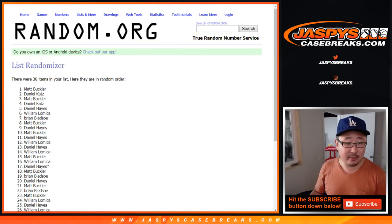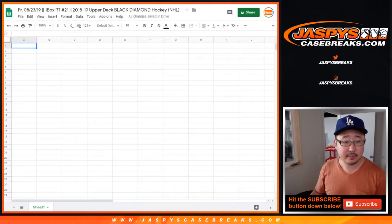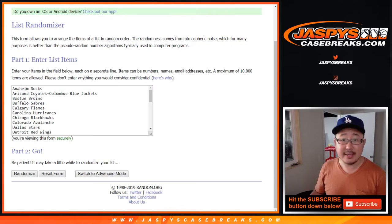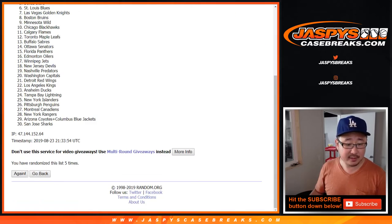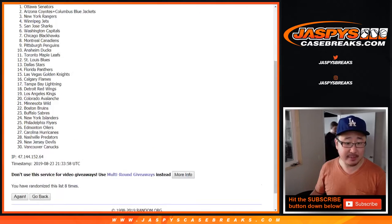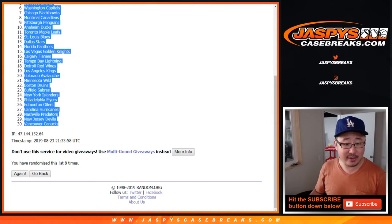After eight randomizations, we've got Matt Buckler down to Matt Buckler. Eight times for the teams as well. After eight, we've got Ottawa Senators all the way down to the Vancouver Canucks.